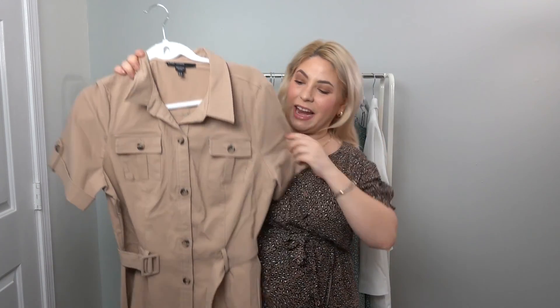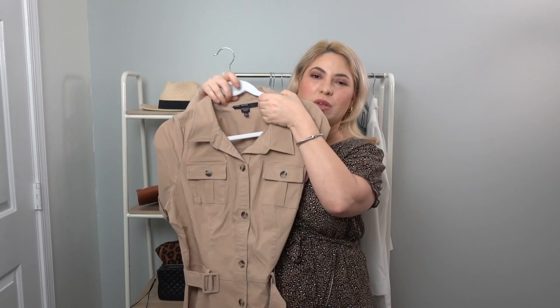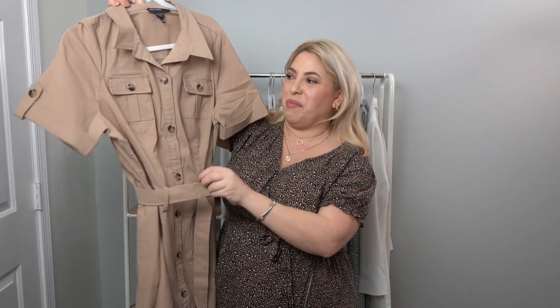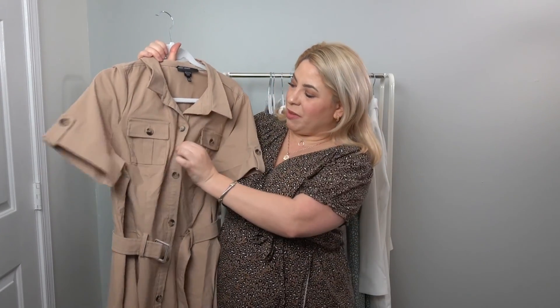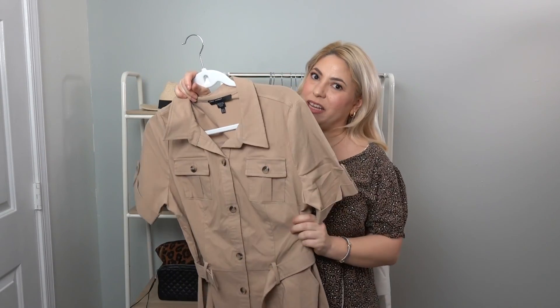My last recommendations: for trending stuff right now, the cargo trend and military trend are in. I just thought this little Maggie London dress was so cute, and Kevin really liked it on me too. This is a size 16. I'm a little too busty for this area, but it's a really cute dress. There are only a few sizes left, so check it out before they're all gone. The price ranges based on size.